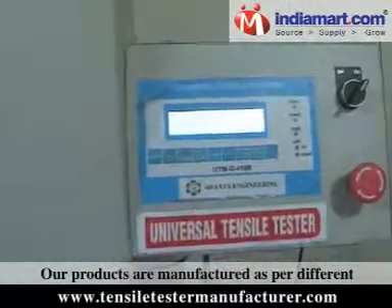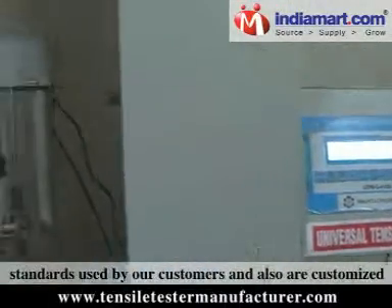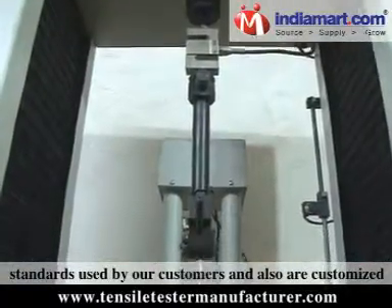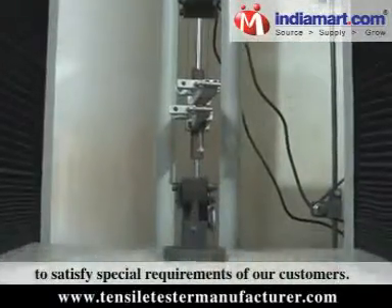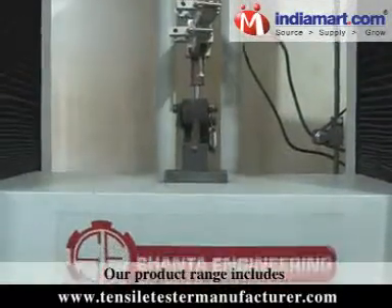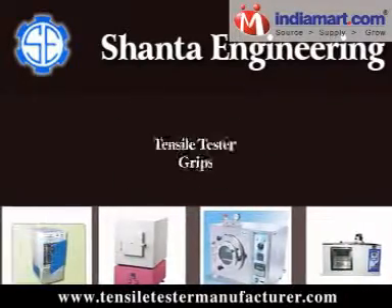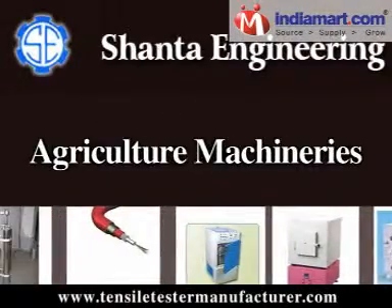Our products are manufactured as per different standards used by our customers and are also customized to satisfy special requirements of our customers. Our product range includes cable testing instruments, material testing machines, tensile tester grips, and agriculture machineries.